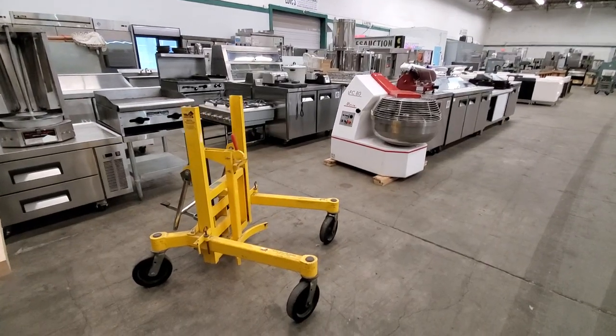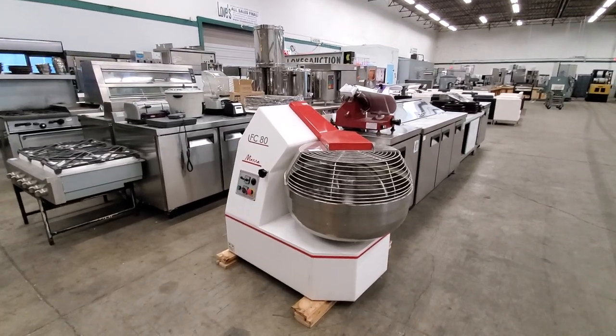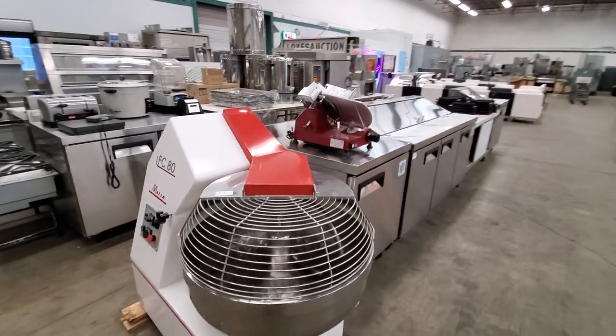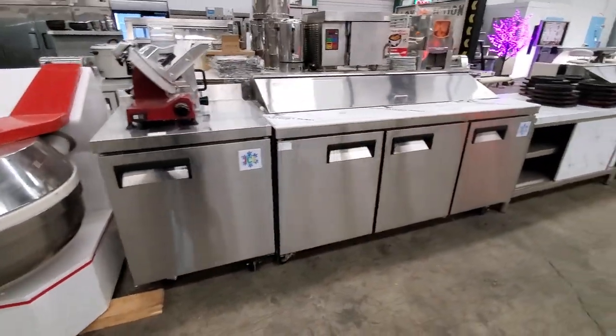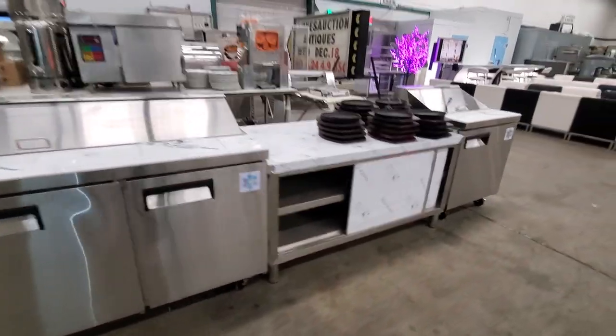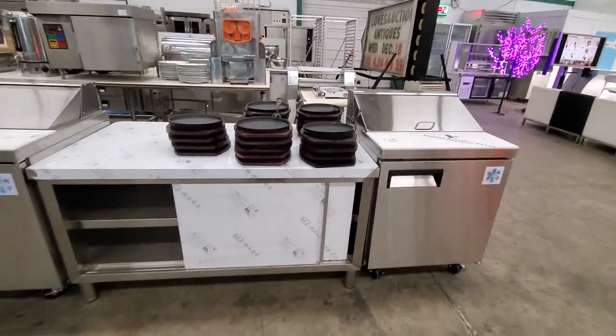Here we have a barrel lifter, a mara fork, a dough mixer, new electric meat slicers, another single-door freezer cabinet with worktop, and a new three-door refrigerated prep cabinet. We also have steak cast iron grilling pans and a variety of other items.